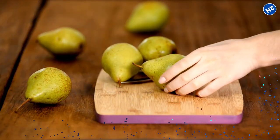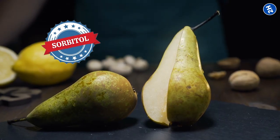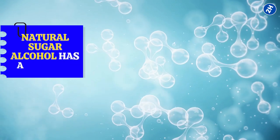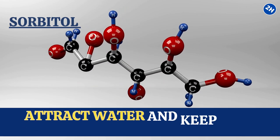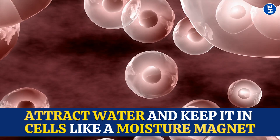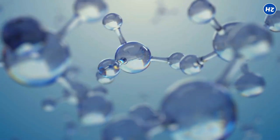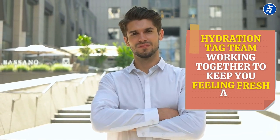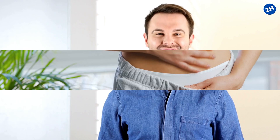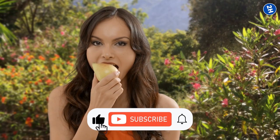Number 10: Pears. Pears are 84% water, making them an excellent choice for staying hydrated. They're also rich in something called sorbitol, a natural sugar alcohol that is a hydration superhero. Sorbitol has the amazing power to attract water and keep it in cells like a moisture magnet. So when you take a bite of a juicy pear, the water content hydrates you from the inside while the sorbitol keeps that hydration locked in — a hydration tag team. And pears are easy on the tummy, giving you a light and satisfying crunch that keeps you going all day long.